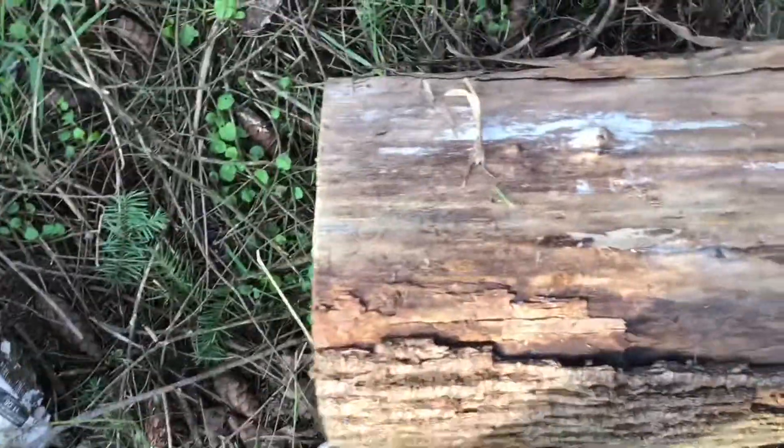Hi guys, welcome back to Jack WG3. So today we're looking for a newt this time — not a salamander, not a frog, not a snake — a newt.